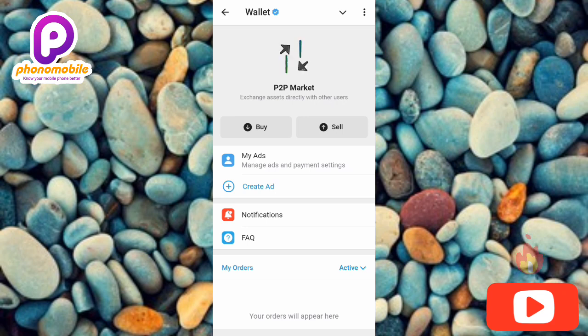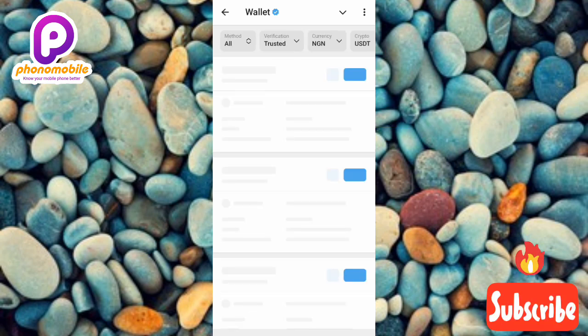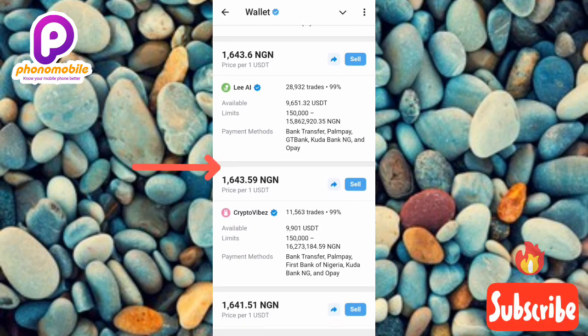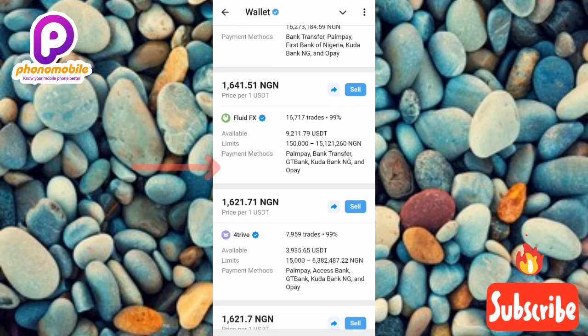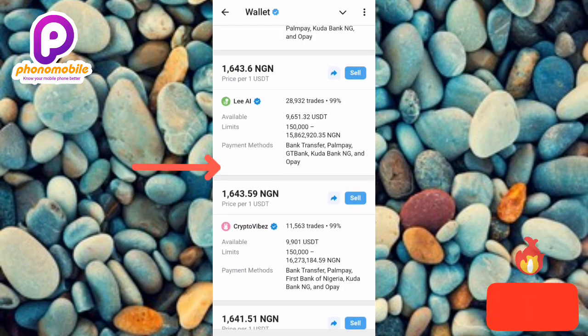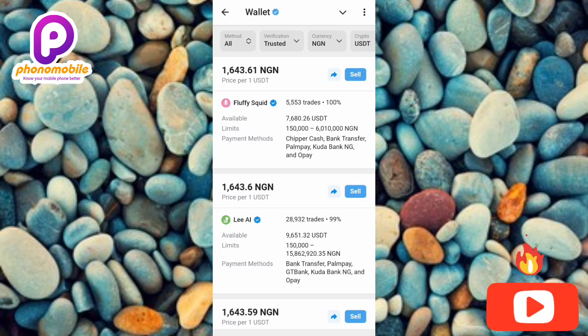The next step is to tap on 'Sale' on the right-hand side. This is where you'll be able to sell your cryptocurrency. You can see a list of merchants — also called buyers or advertisers — that you can sell your cryptocurrency to. There are quite a few of them, and you can actually transact with all of these buyers.